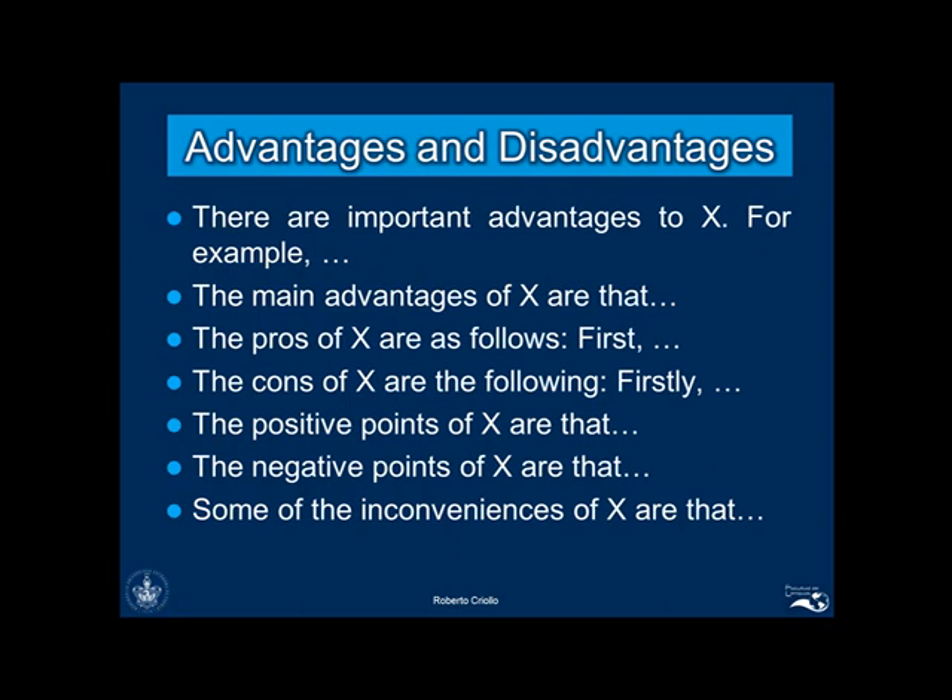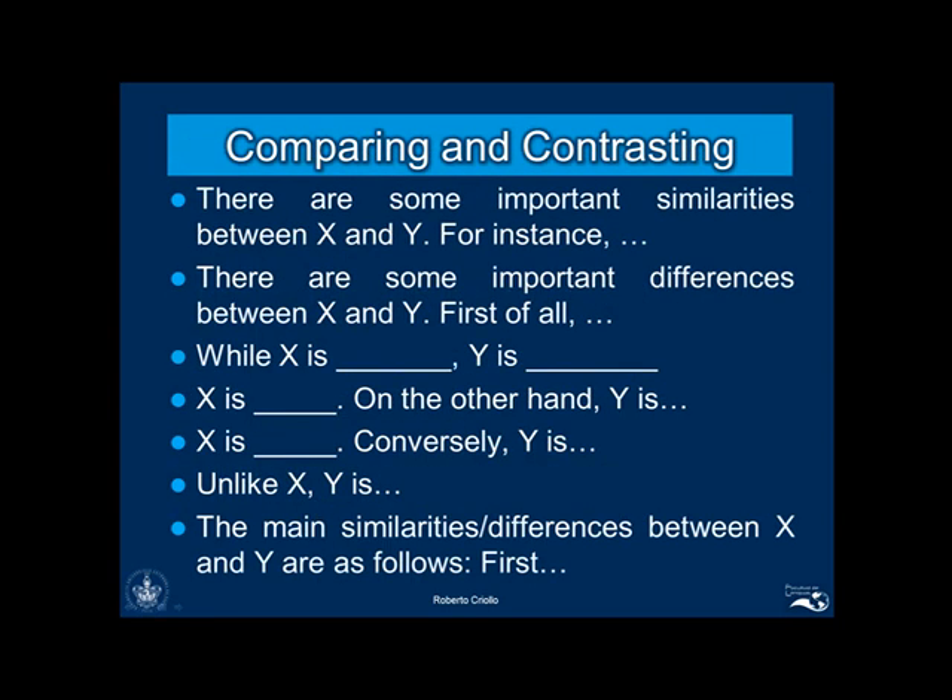Another important task in B2 is to discuss the advantages or disadvantages of something. In this case, your monologue will be more fluent if you use the following instructions to put your ideas together. And finally, these are some formulas for comparing and contrasting.